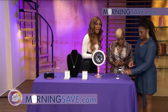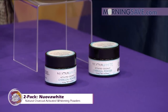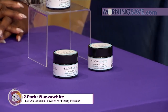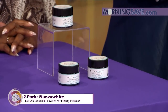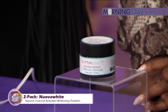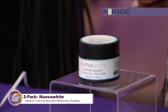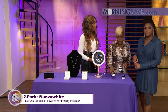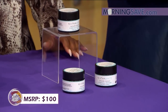Next up, we have the two-pack Nuova White natural charcoal activated whitening powder. It's a natural alternative for whiter teeth and healthier gums, all without fluoride, bleach, or other toxic chemicals. It safely cleans and polishes your teeth, strengthens your enamel, improves gum health, freshens your breath, and removes coffee, wine, tea, and tobacco stains naturally. It's less abrasive than most store-bought toothpaste. At full price it would cost as much as one hundred dollars, but with our Sister Circle Savings, just nineteen dollars.